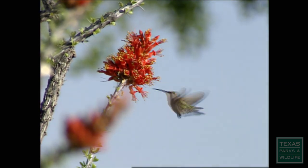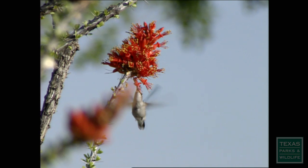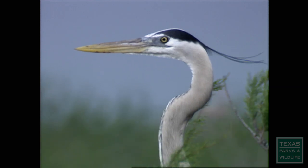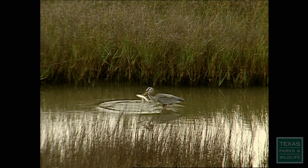The hummingbird's long, thin bill acts like a straw to probe deep into flowers and sip nectar. Perhaps you've seen the great blue heron at the water's edge. Its sharp bill has serrated edges and a hooked point to spear and grab fish and frogs.